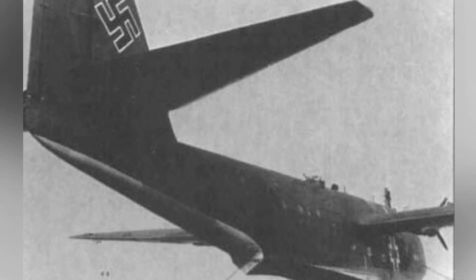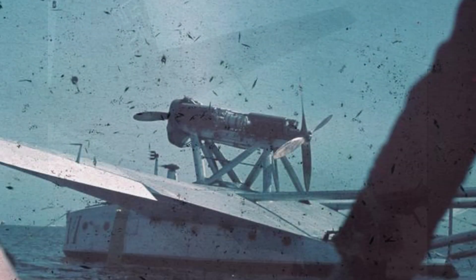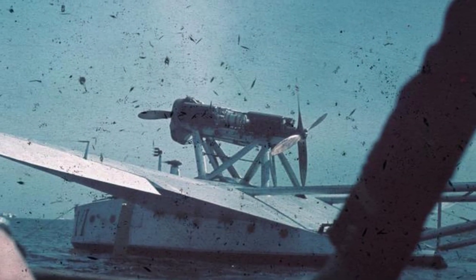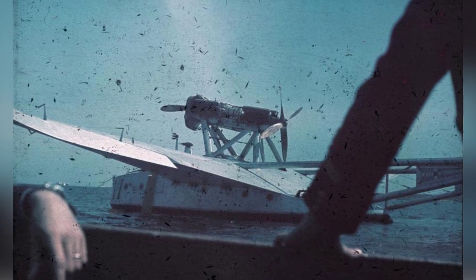A photo of the BV-222 Wiking aircraft from the rear, taken at an unknown date. A photo of a Romanian Air Force S-55 flying boat from around 1943.